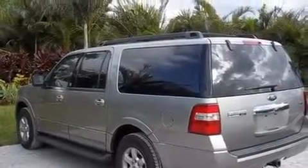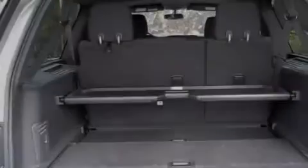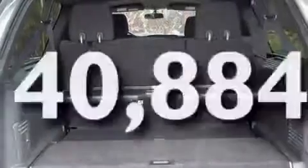Additional features include a low tire pressure indicator, heated side view mirrors, and this vehicle has less than 41,000 miles.